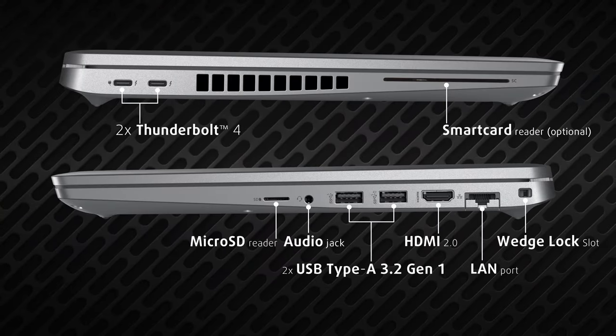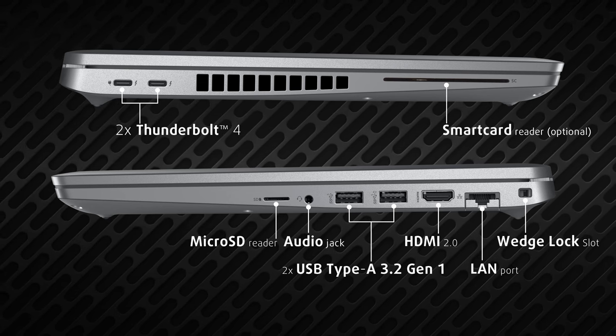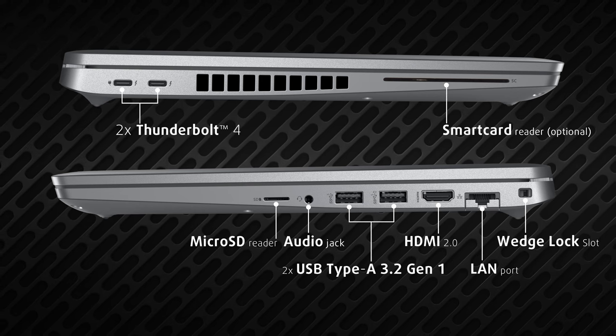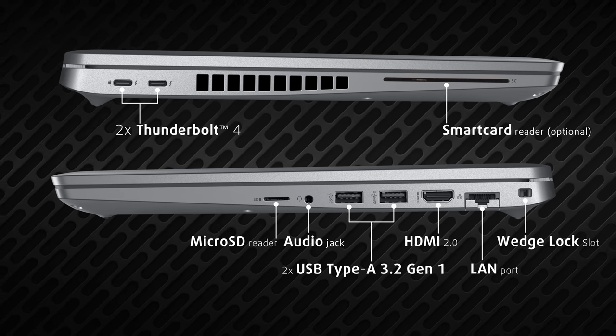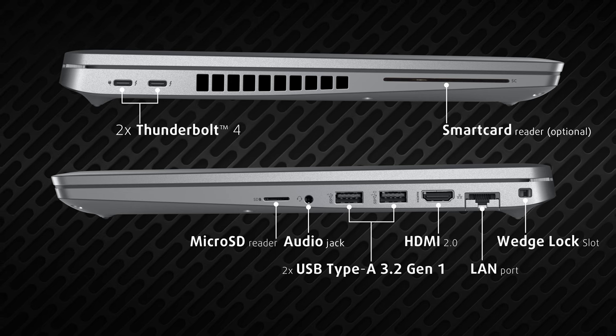On the left side, you can see two Thunderbolt 4 ports and a smart card reader. The right side is the more populated one, with two USB Type-A 3.2 Generation 1 ports capping at 5Gb, an HDMI 2.0 port, a LAN connector, an audio jack, and a microSD card reader.